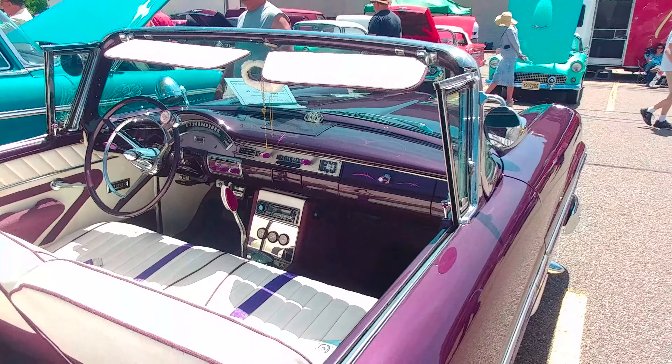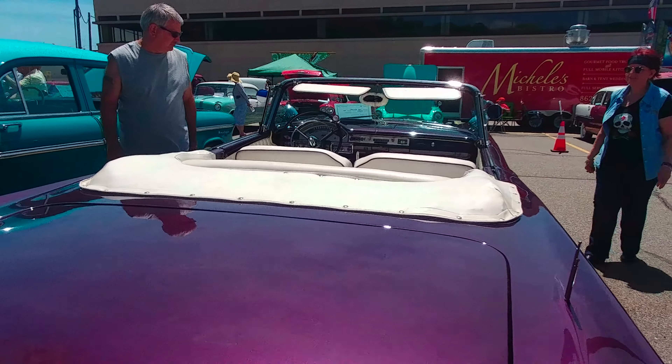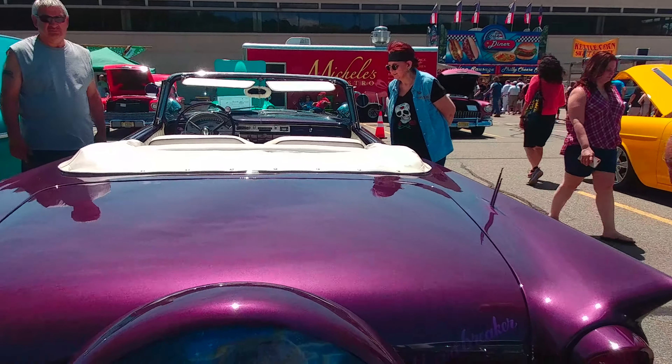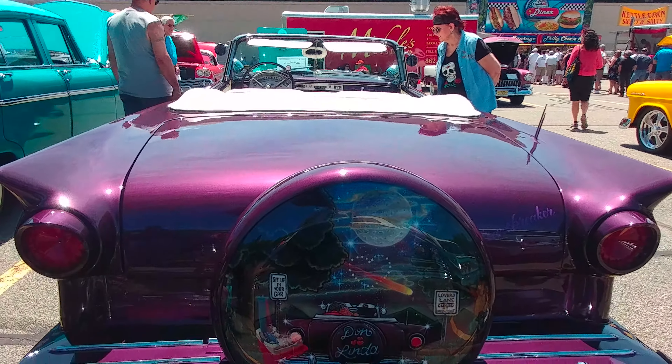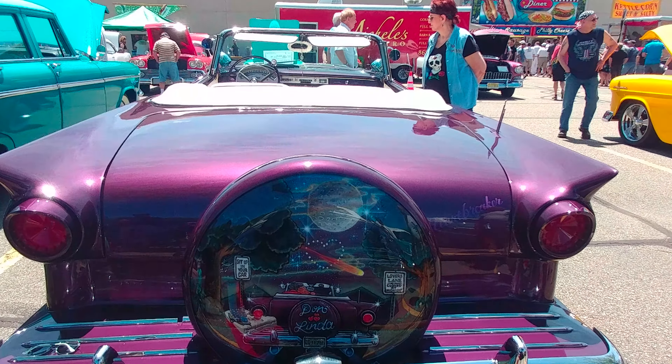It's fully customized. It's Don and Linda's lovely car. They take this to Lovers Lane.